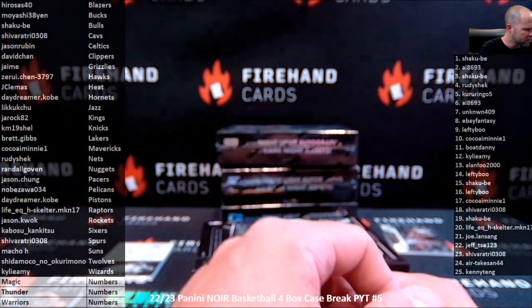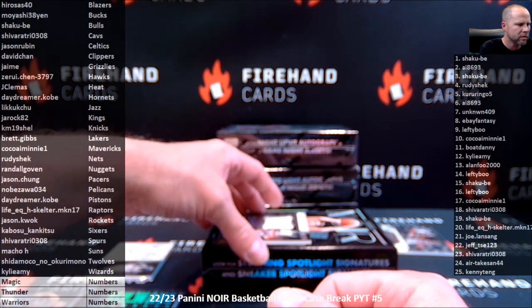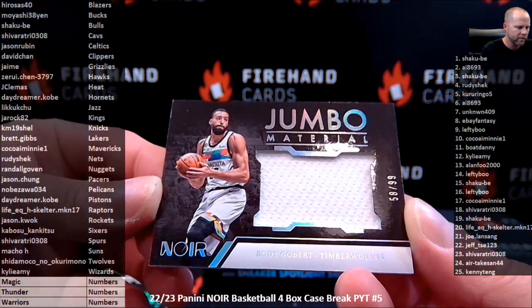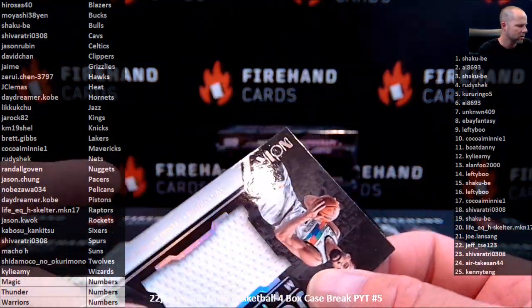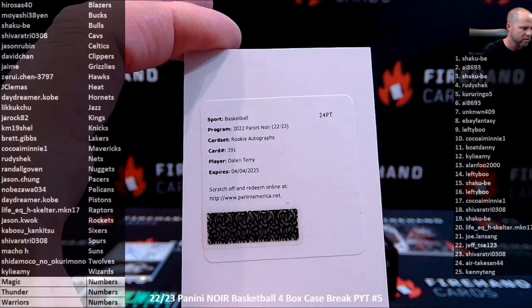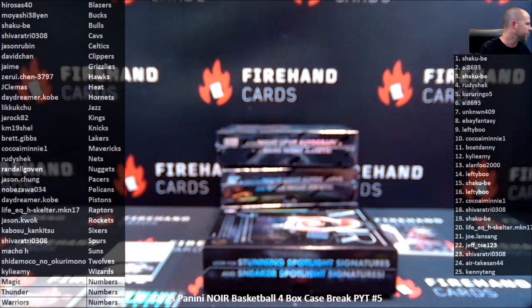58 of 99, Rudy Gobert for the T-Wolves on the Jumbo Materials. Timberwolves. And a redemption: Rookie Autographs, Dalen Terry. We're on the Panini America website and we'll have it pulled up in case we hit another redemption, which is actually pretty likely in this product. 2022 Panini Noir Basketball, Rookie Signatures — card number 300. Oh, this is Rookie Autographs — not Rookie Signatures, Rookie Autographs. Number 391, he is with the Chicago Bulls — one of our filler teams. The Bulls belong to Shakubi, who got them in the hybrid filler.